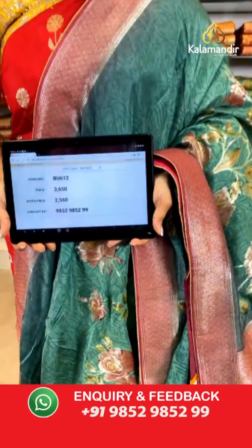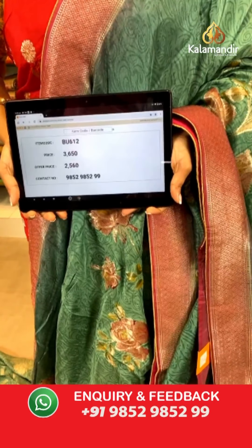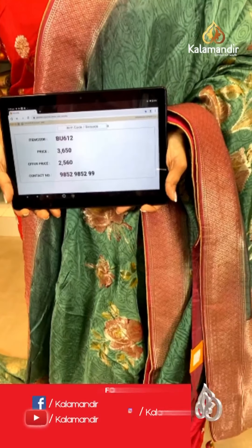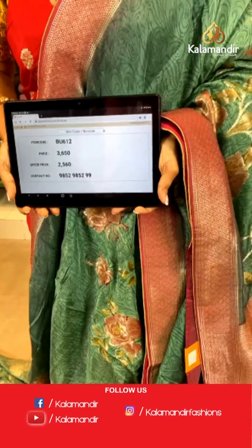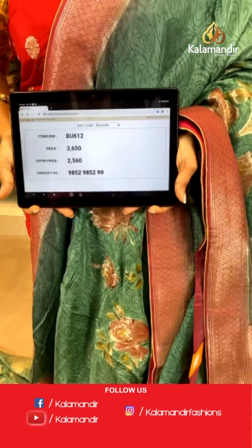Saree code is BU612, actual price is 3,650 and offer price is 2,560 rupees. To place an order, take a screenshot and send it to our WhatsApp number 9852985299.